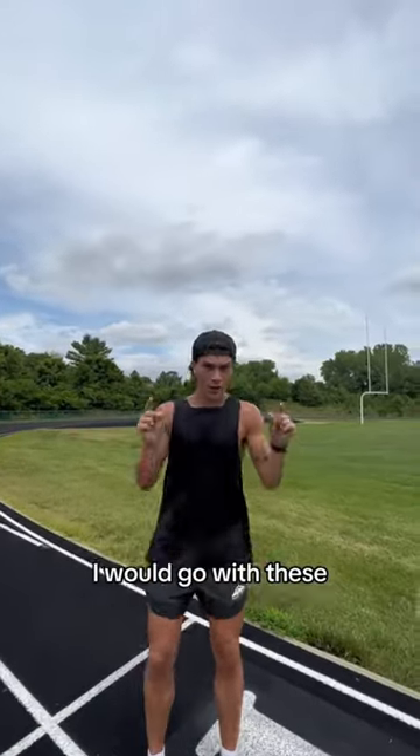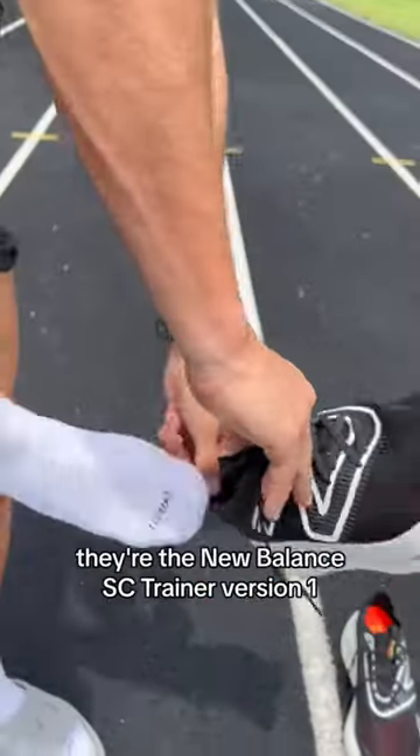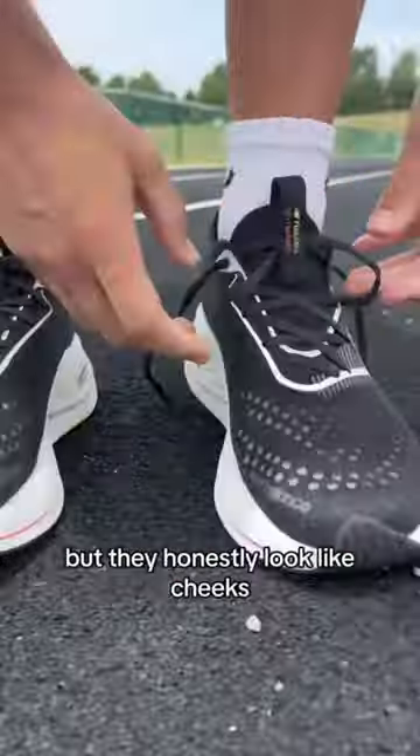If you have no idea what running shoes to get, I would go with these. In my opinion, these are the best, most comfortable, and versatile running shoe. They're the New Balance SC Trainer Version 1s. The Version 2s did just come out, but they honestly look like cheeks.